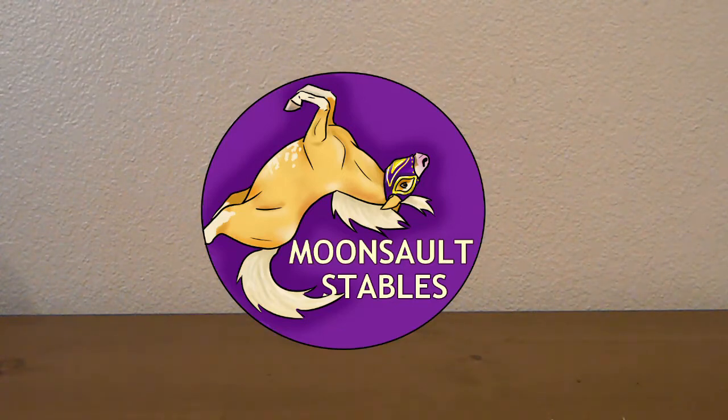Happy Halloween, everyone! It is Moonsault Stables back with another video.